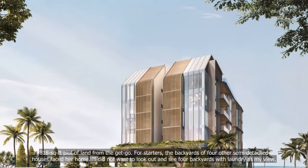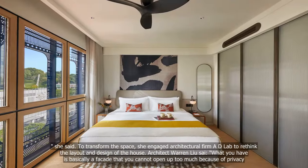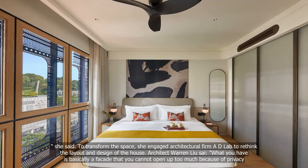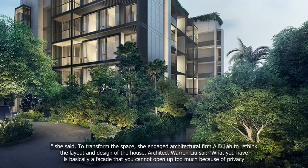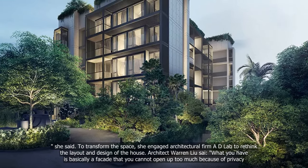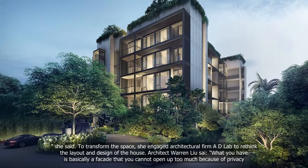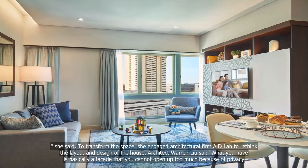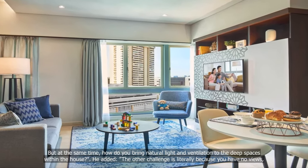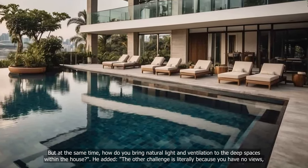I did not want to look out and see four backyards with laundry as my view, she said. To transform the space, she engaged architectural firm D-Lab to rethink the layout and design of the house. Architect Warren Liu explained: what you have is basically a facade that you cannot open up too much because of privacy, but at the same time, how do you bring natural light and ventilation to the deep spaces within the house?